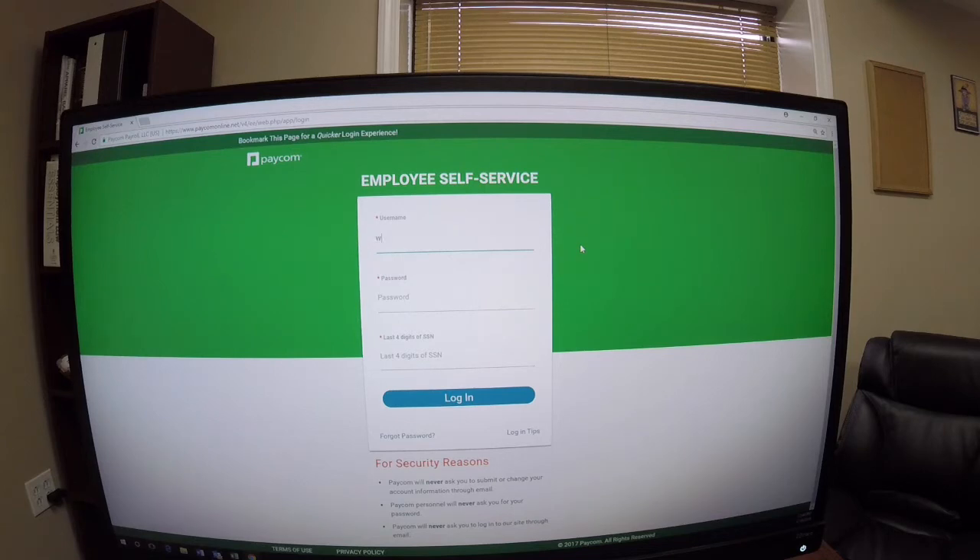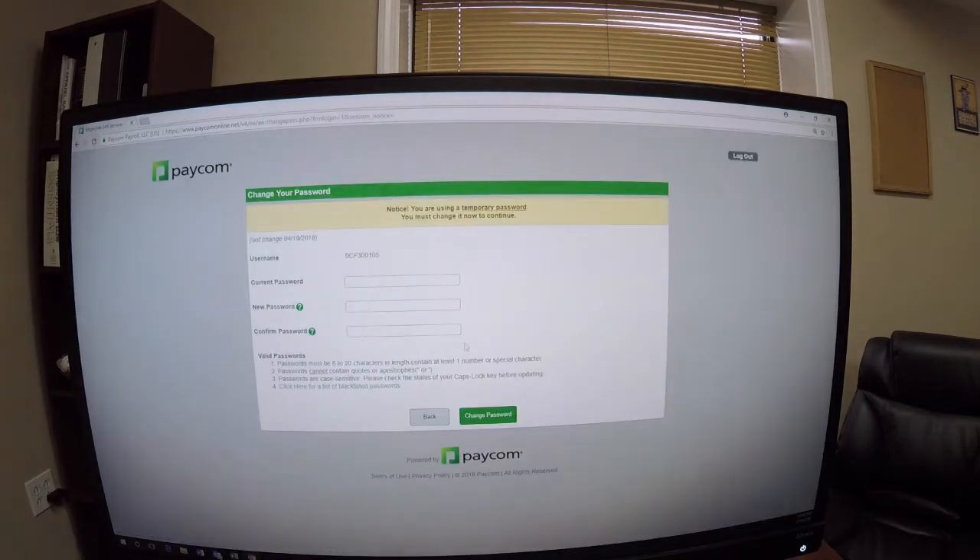You will log on using the username — the first part is a zero, and then it's probably either GJ or CF, and then a series of numbers after that. Your password is going to be another series of numbers and letters that the computer sends you.